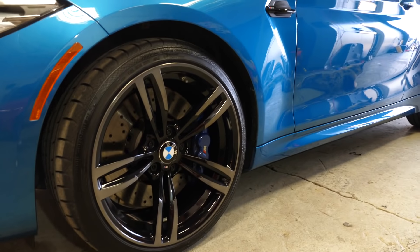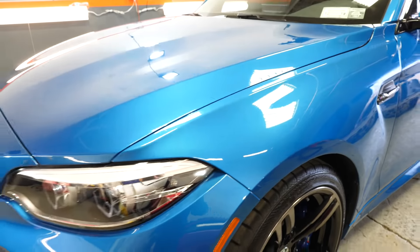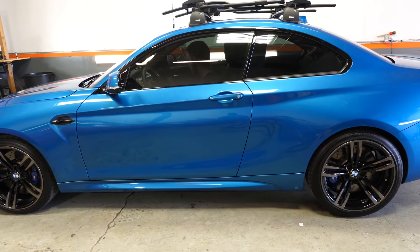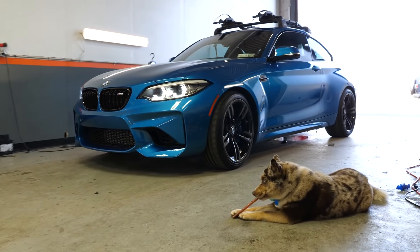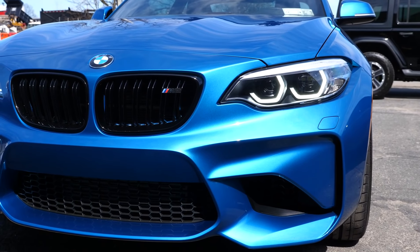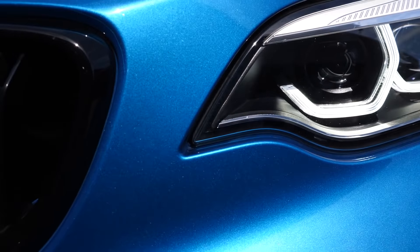My car has never been this clean except for the day I picked it up from the dealership. I'm so stoked it's finally looking perfect and it's going to be easy to maintain. The Long Beach Blue Metallic just pops right now — if you guys can see this, damn, that is crazy.